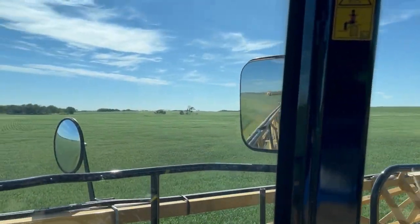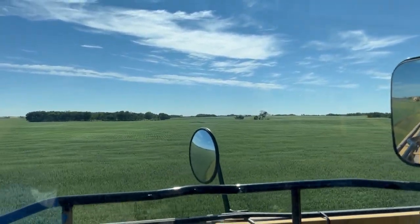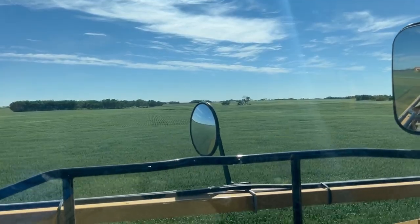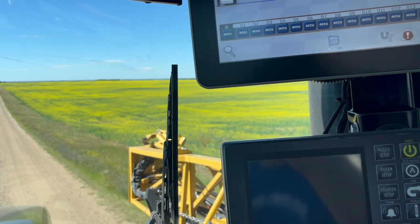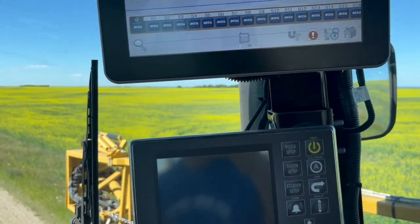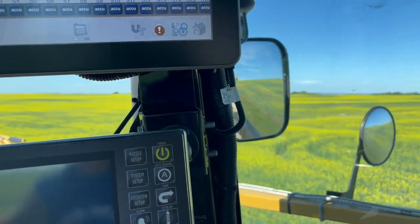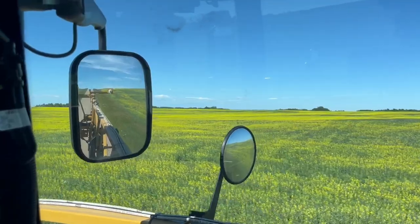Not sure if this next field is going to get sprayed. Driving by it looks pretty good but it's kind of borderline. We don't really spray a fungicide on canola unless it's super heavy and really wet, and the canola looks very poor across the board, so that's not going to get anything.